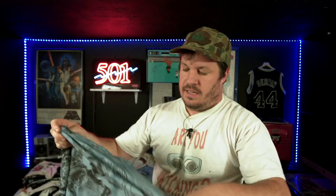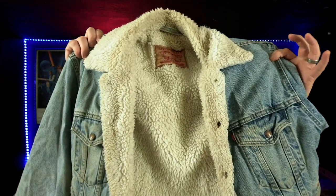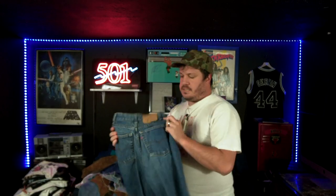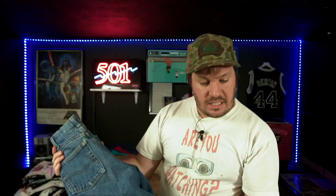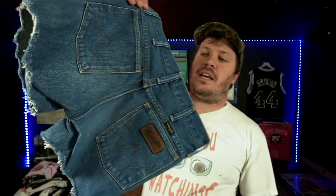Here's that other sherpa Levi's sherpa jacket — this one is from the '90s though, like '95, bigger size. We have some mid-'80s women's 505s in a great small size, pretty clean. Definitely one of my favorite pickups there.